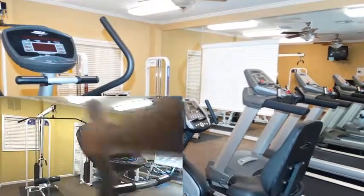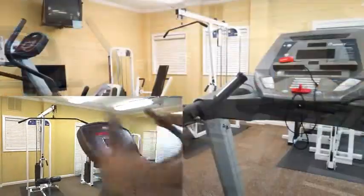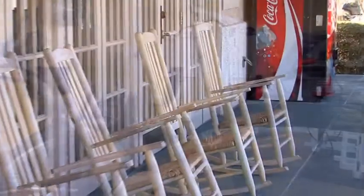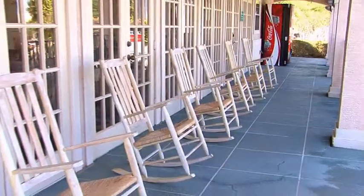get a muscle-pumping workout in the 24-hour on-site fitness center, boasting top-quality equipment and even a TV. Kick back on a back porch rocking chair and enjoy a cold drink on a delightful afternoon.